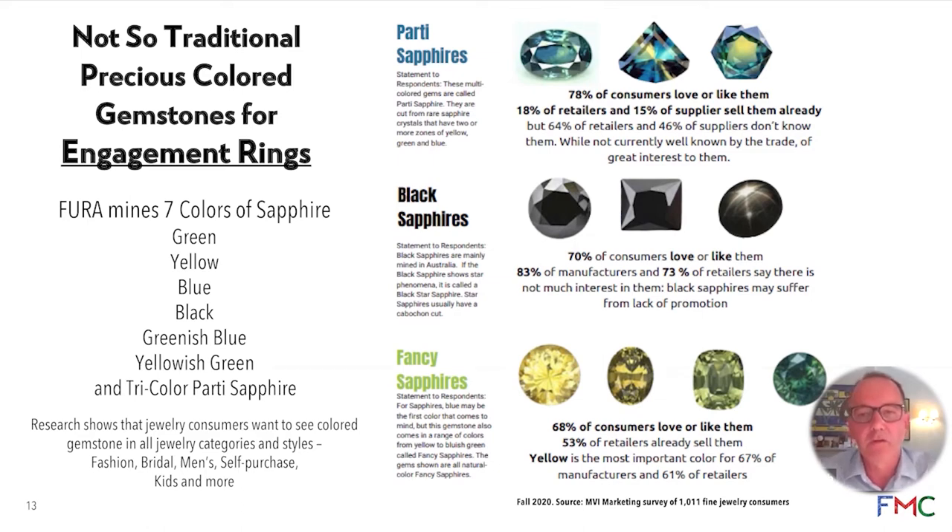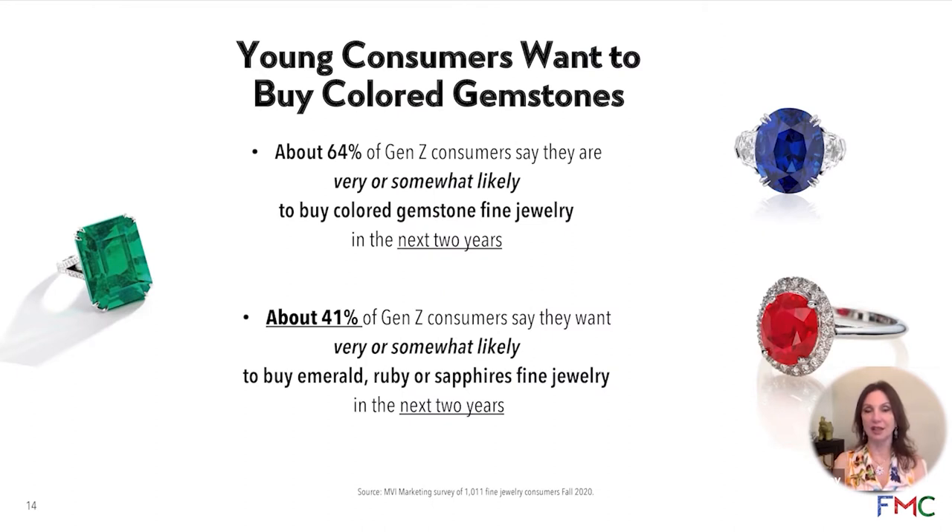A question from Jeannie Tang: for Gen Z consumers, what is the average retail price in the United States that they are willing to pay for a colored gemstone ring? I think they never go lower than $10,000, and the typical price they're willing to spend is $10,000 to $25,000 as the average.